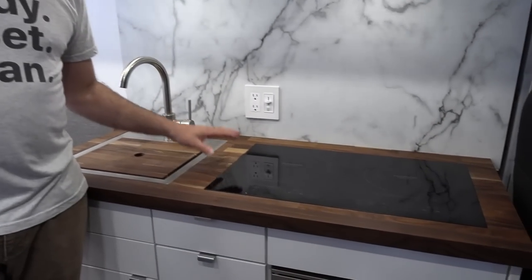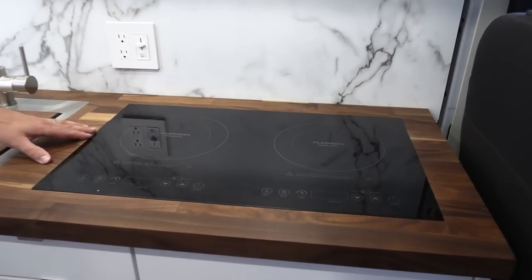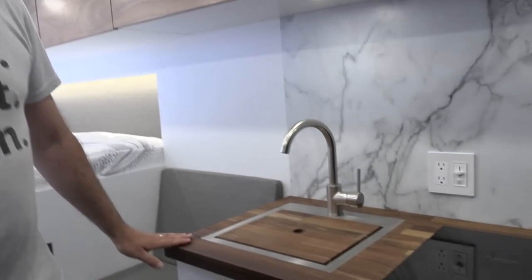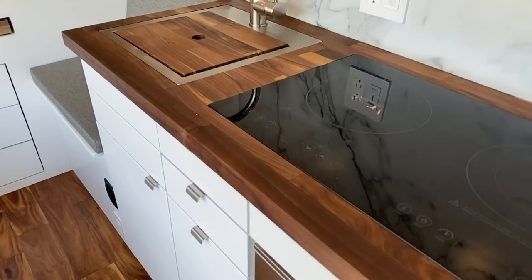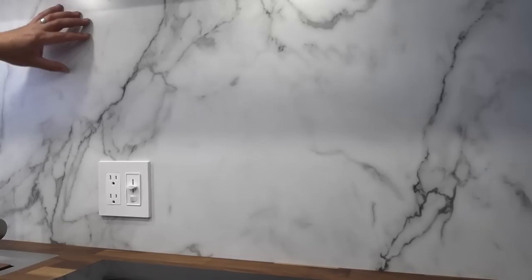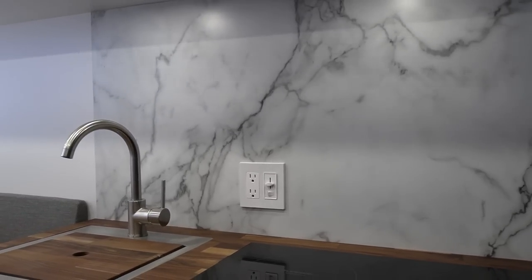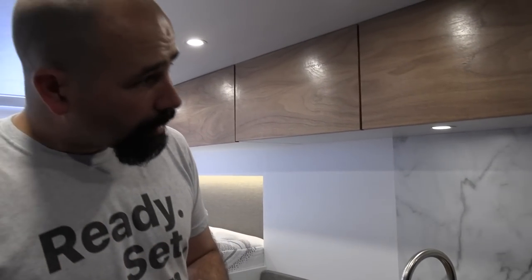Down here we have our induction cooktop. It runs off of our 3,000 watt inverter. It's nice having a 3,000 watt inverter on board because we can basically do anything we want — any appliances, a toaster oven, a microwave, there's no problem. You just plug it in and it all runs great. We also have a huge battery bank, which we'll talk about in a bit, but that makes it possible to really run these things for an extended period of time. Right here we have our walnut countertop. I absolutely love this countertop. This client asked for marble backsplash — it's the first time we actually ever did it and I love it. We're now installing it in two other vans that are in the shop right now.